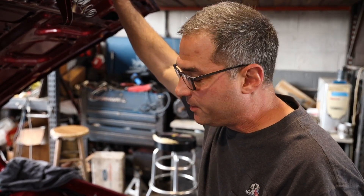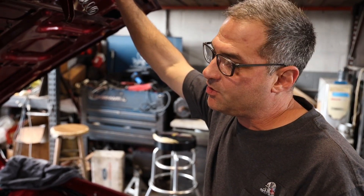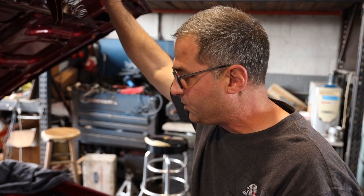So we thought we should dyno it and show everybody what it makes for power. We're going to be very conservative, about 10 pounds of boost, pump gas, just to show everybody what it's got. Of course it could be turned up down the road. We know these 5.3s are pretty stout engines, so enough talking — let's strap this baby down and see what she does.